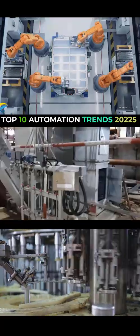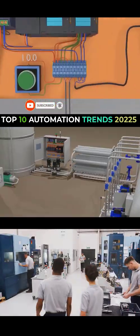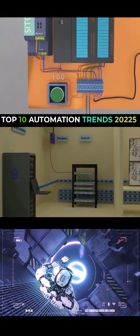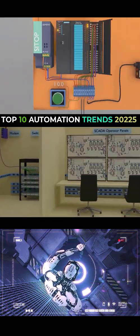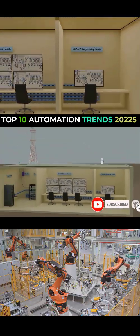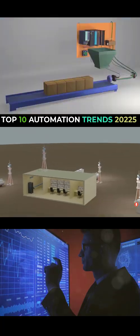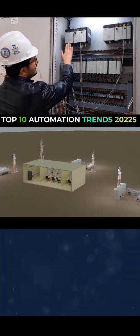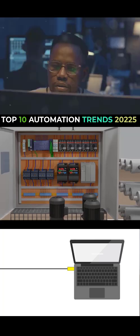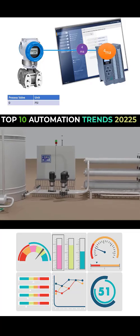Hey everyone, welcome back to IT and Automation Academy. The future of automation is looking pretty wild, and today we're diving headfirst into it. We're talking about the top 10 trends that are going to completely change the game for PLC, DCS, and SCADA systems by 2025. We're going to break down each trend, show you how it works and why it matters. By the end of this video, you'll know where the future is heading and what skills are important to stay ahead in the automation world.